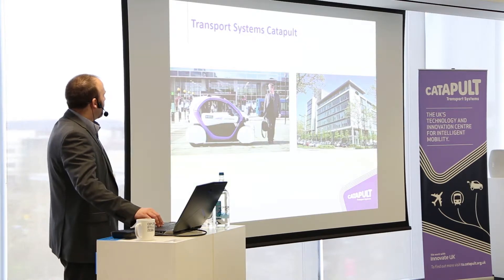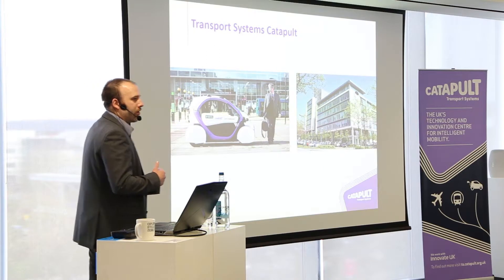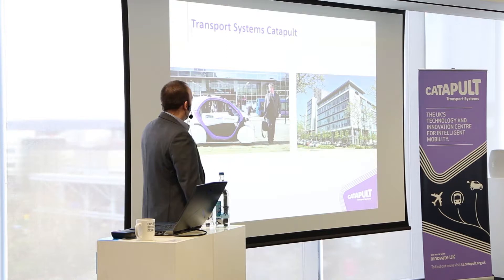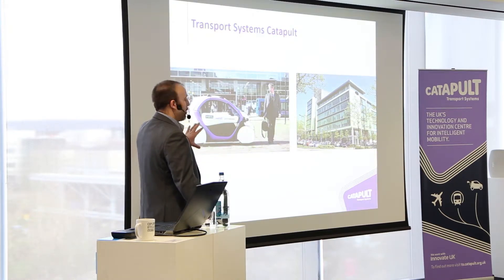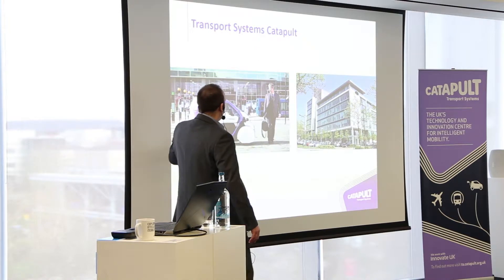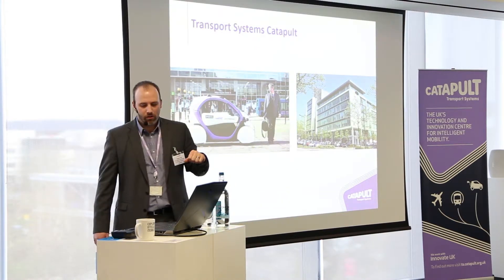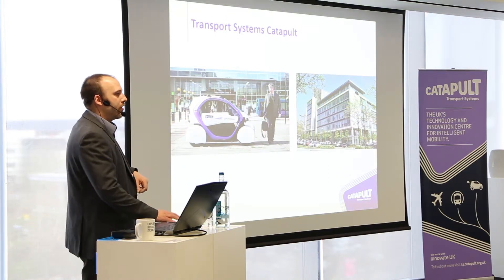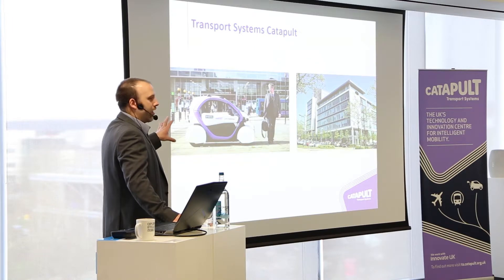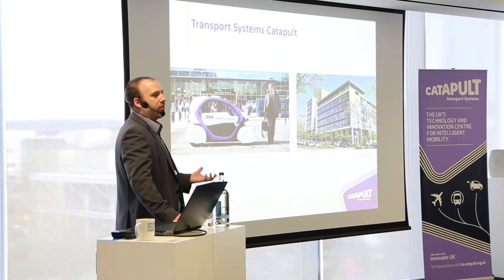Specifically talking about the Transport Systems Catapult: you may have seen the LUT pathfinders behind our Milton Keynes project, which is very high profile. We're working with RDM, who make prototype vehicles and are looking closely at autonomous vehicles, and Oxbotica, a spin-out from Oxford University, who develop autonomous control systems — combining those technologies and bringing together industry to look at how autonomous vehicles might operate in pedestrianised areas.